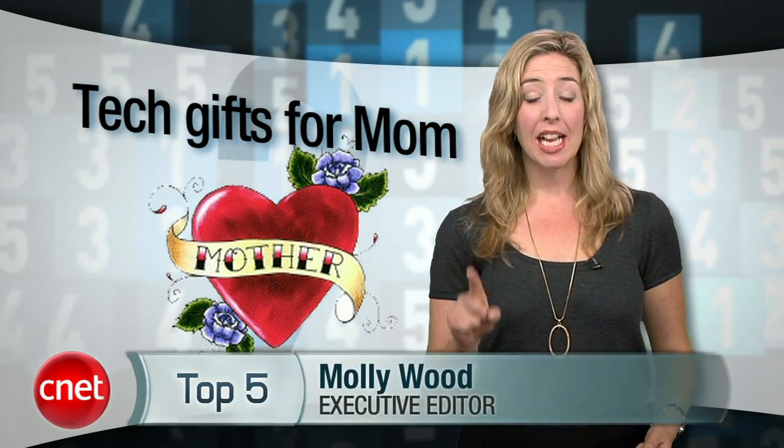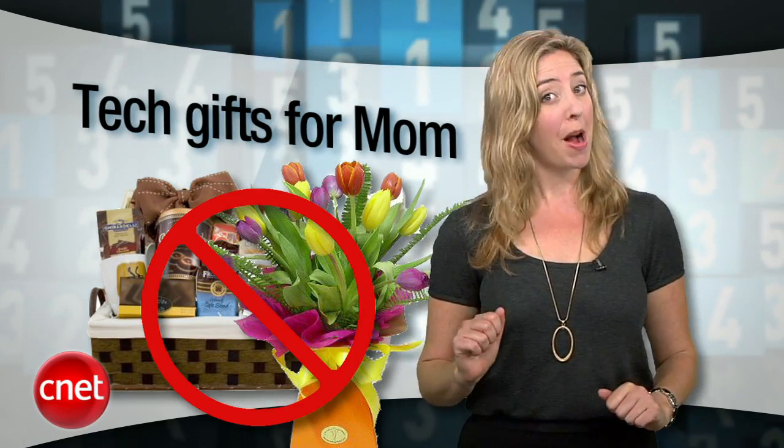Mother's Day this year is May 8th everyone — don't miss it and don't go with the same old collection of flowers and candy you send every year. I'm Molly Wood and for Brian Cooley with the CNET Top 5, the top 5 tech gifts for mom.